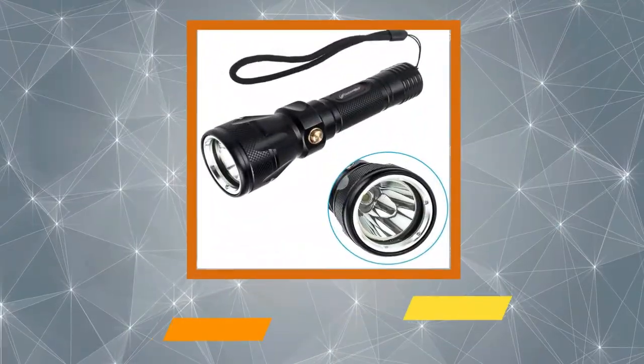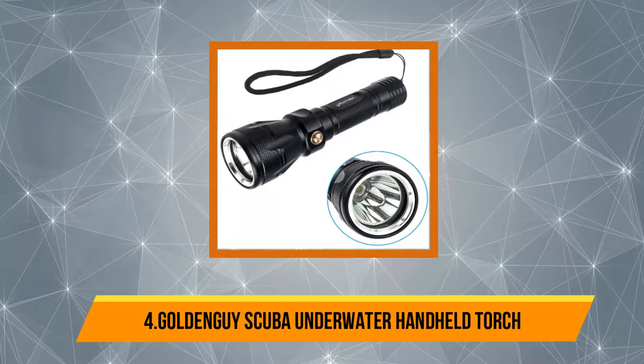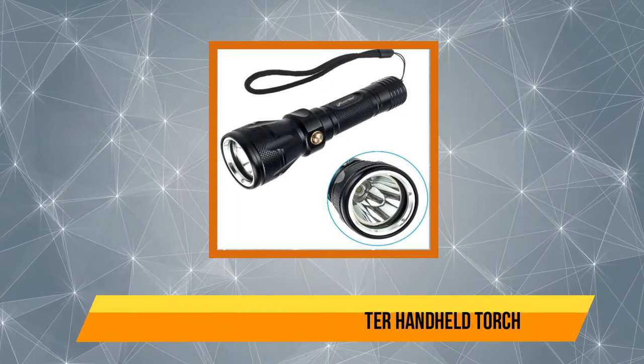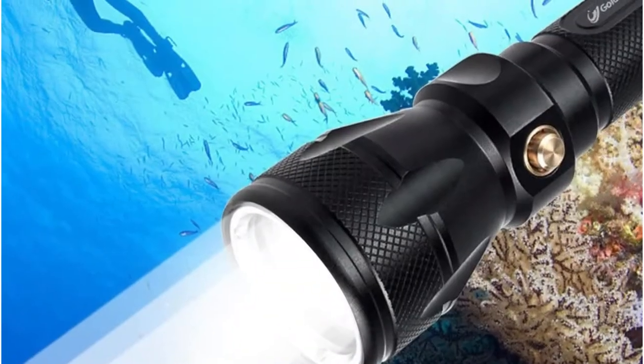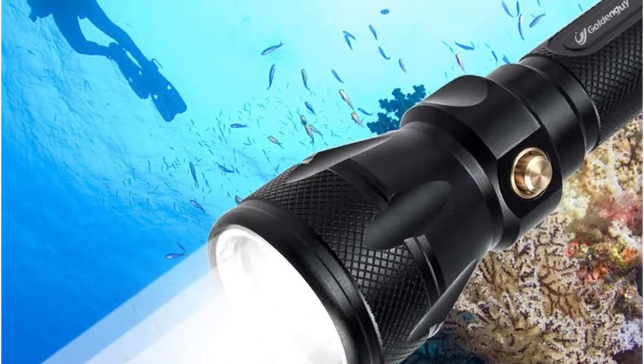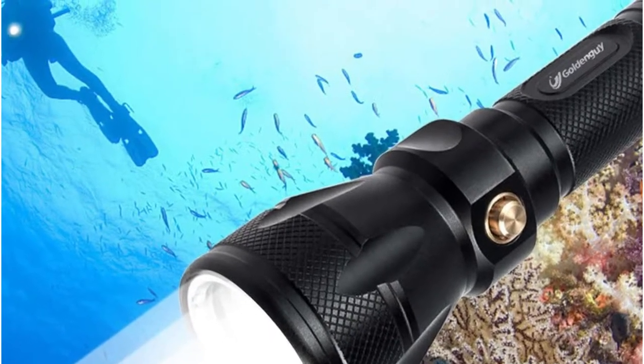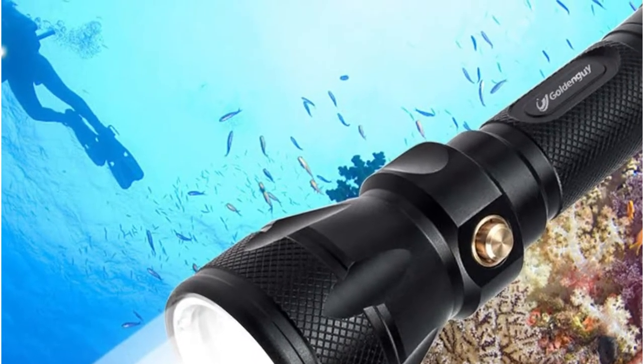At number 4: the Golden Guy scuba underwater handle torch. The Golden Guy flashlight is very bright and versatile, made for specialized divers or underwater photographers. It can be utilized for any diving operations and underwater fishing. It is furnished with an 18650 rechargeable battery.